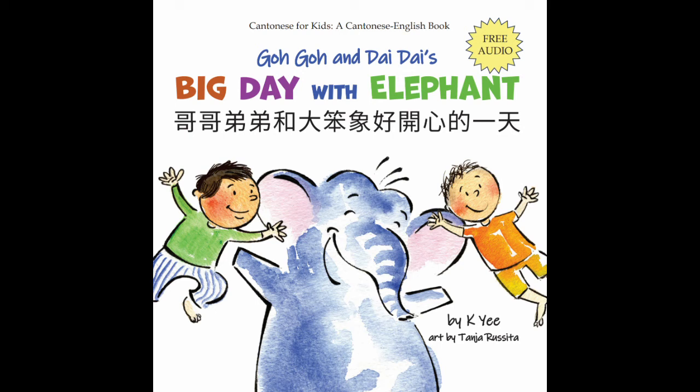Everyone goes to the kitchen. 大家去廚房。 We help cook dinner. 我們幫手煮晚飯。 Chair, 凳. Stove, 鍋頭. Oven, 焗爐. Refrigerator, 雪櫃. Dining table, 食飯桌.